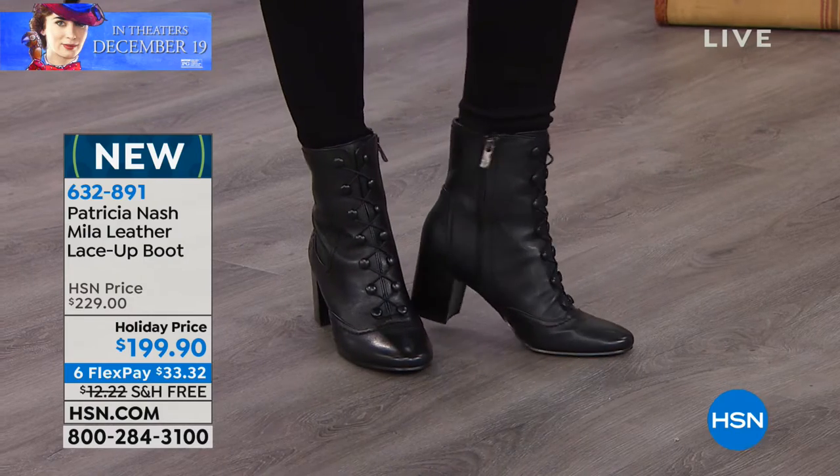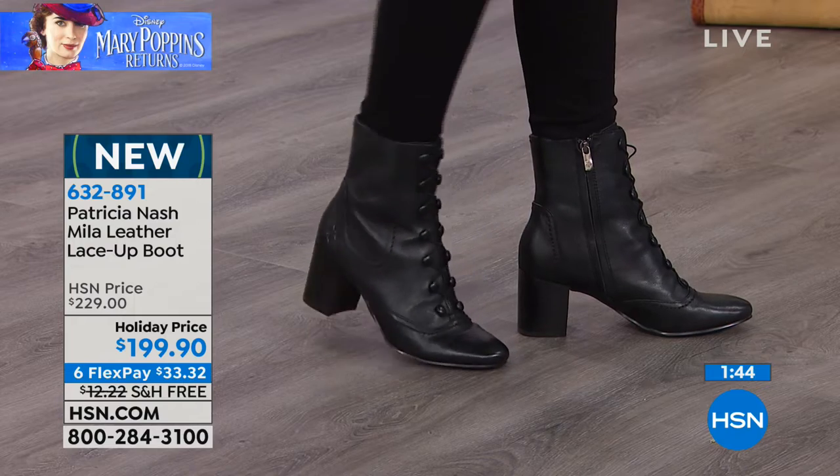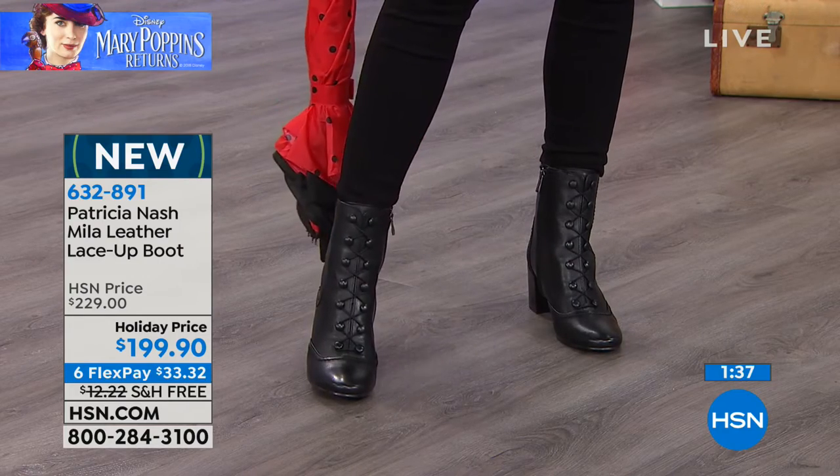Everybody's buying the black as well, so that's gonna be probably the first to sell out. The toe in the front is really rounded — doesn't that make your foot look a little more petite? Yeah, rounded toe. It really does. Every time I look at my foot in a rounded toe, I go, well, I got the tiniest feet.